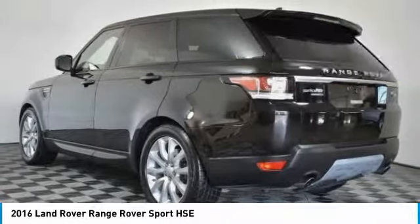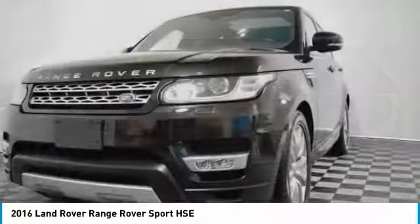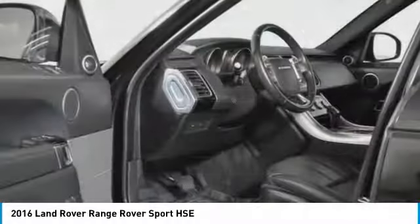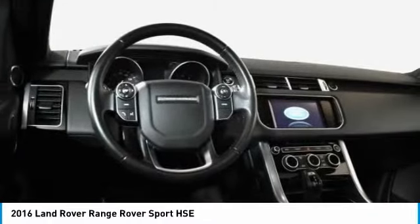Here are some of this vehicle's great options: power passenger seat, navigation system, power liftgate, traction control, dual airbags, power steering, auto dimming rear view mirror, four wheel disc brakes, eight speakers.